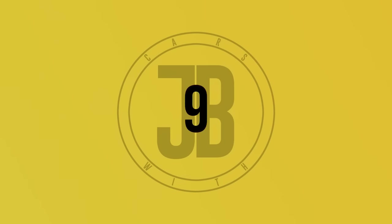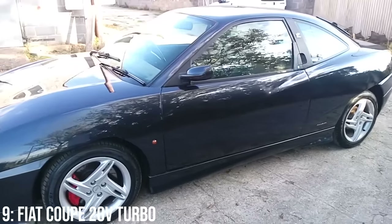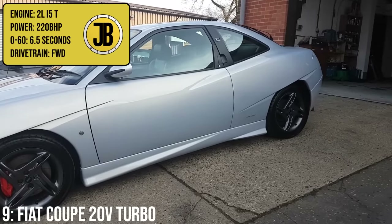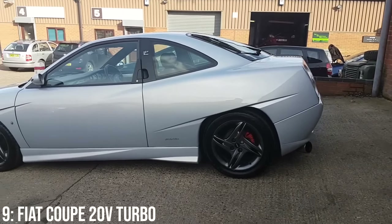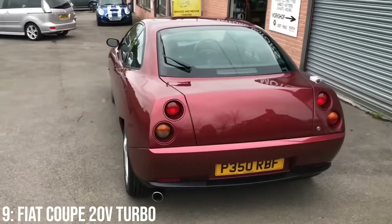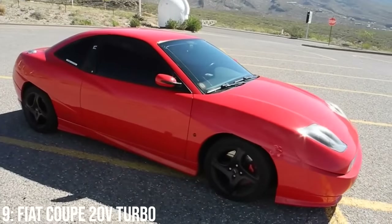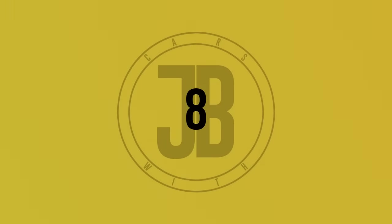Some have called the Fiat Coupe 20-valve Turbo the poor man's Ferrari, but I think it deserves respect in its own right. Prices were going up pretty rapidly for a time and have now calmed a bit, but I think the best examples will still be worth a bit of cash in future. Today you'll find them listed from around £4,000, with £10,000 getting you a 1998 model with around 70,000 miles. For that money you get a 2 litre turbocharged inline-five making 220bhp, doing 0-60 in 6.5 seconds, and it sounds incredibly good. It looks lovely too — designed on the outside by Chris Bangle, known for his BMWs, and on the inside by Pininfarina. It caused a media frenzy on release due to its rogue styling, and with around 500 left on UK roads, collectors are starting to restore and garage them. Just watch out for rust on ropey examples.